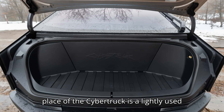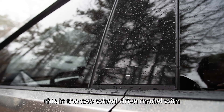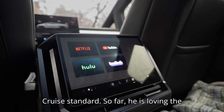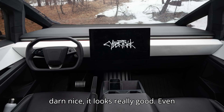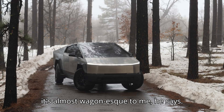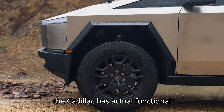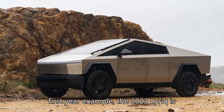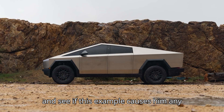In place of the Cybertruck is a lightly used 2023 Cadillac Lyric for only $42,000. As a 2023 launch edition, this is the two-wheel drive model with 314 miles of EPA range and SuperCruise standard. So far, he is loving the Lyric and considers it a return to form for the Cadillac brand. "The ride is so darn nice, it looks really good. Even though it is a crossover, it's lower, so it's almost wagon-esque to me." He says the seat comfort and interior layout are leagues ahead of the Cybertruck, and the Cadillac has actual functional driving assist software. Still, as a first-year example, the 2023 Lyric is known for having quite a few technical issues, so we will have to wait and see if this example causes him any trouble long-term.